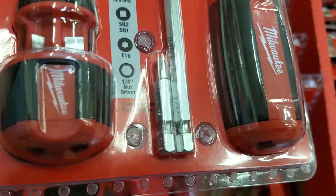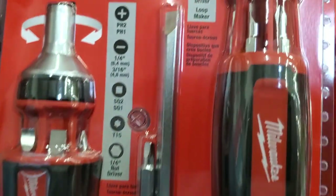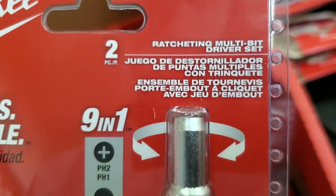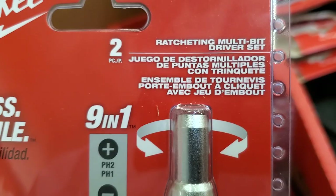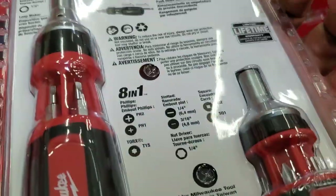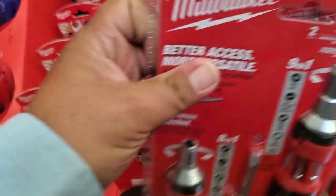Very neat how they did it — those are the bits right there. The smaller one and larger one both have bits included inside: Phillips 1, Phillips 2, some hex, and some Torx stars.